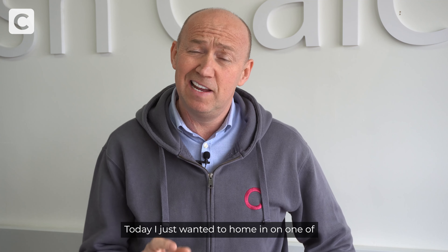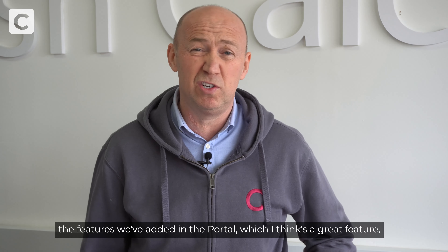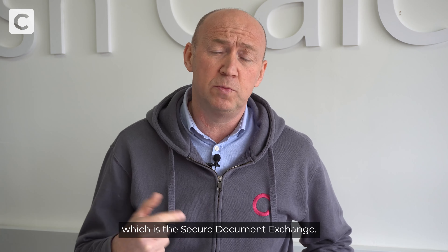Hi, my name is Ray Adams, Chartered Financial Planner and Director of CashCalc. Today I just wanted to home in on one of the features we've added in the portal, which I think is a great feature, which is the secure document exchange.